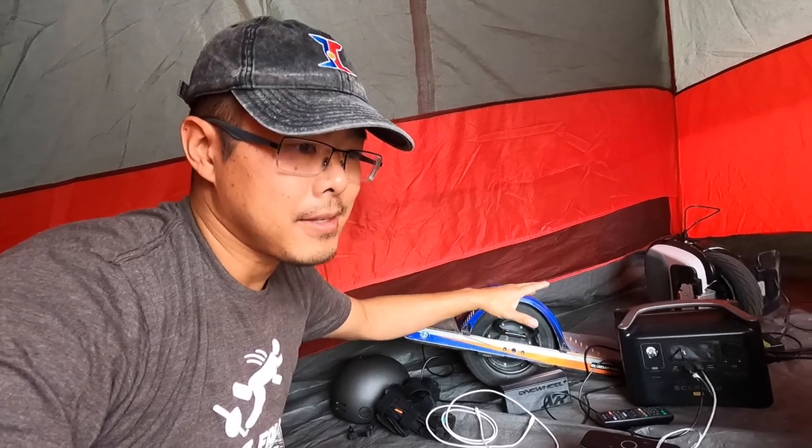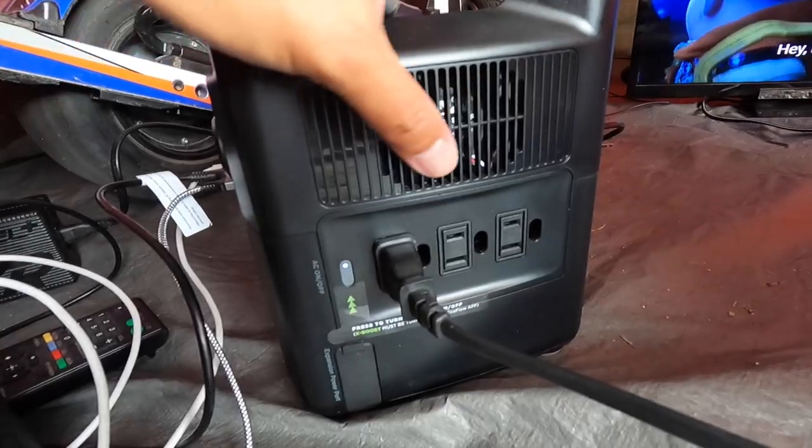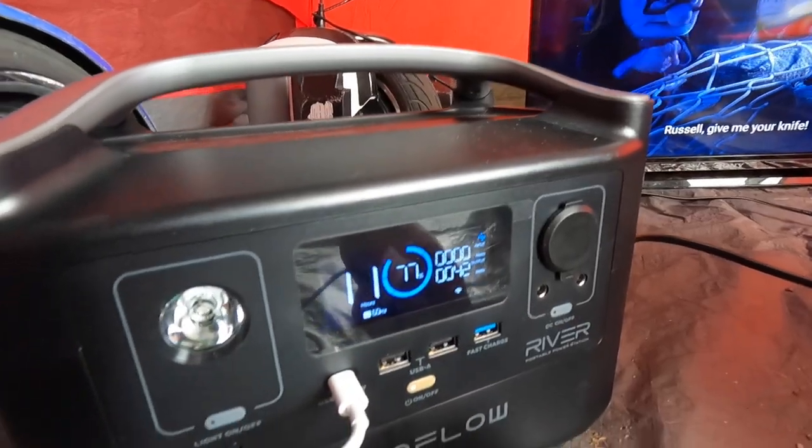This is called the EcoFlow River Pro, and it was sent to me by the folks at EcoFlow for me to test and see if this is something that can work with personal electric vehicles like the one wheel. This little portable power station has some pretty amazing features: a 720 watt-hour capacity, the ability to recharge from zero to eighty percent in under an hour — which is insane for batteries like this — and three AC outlets on the side.